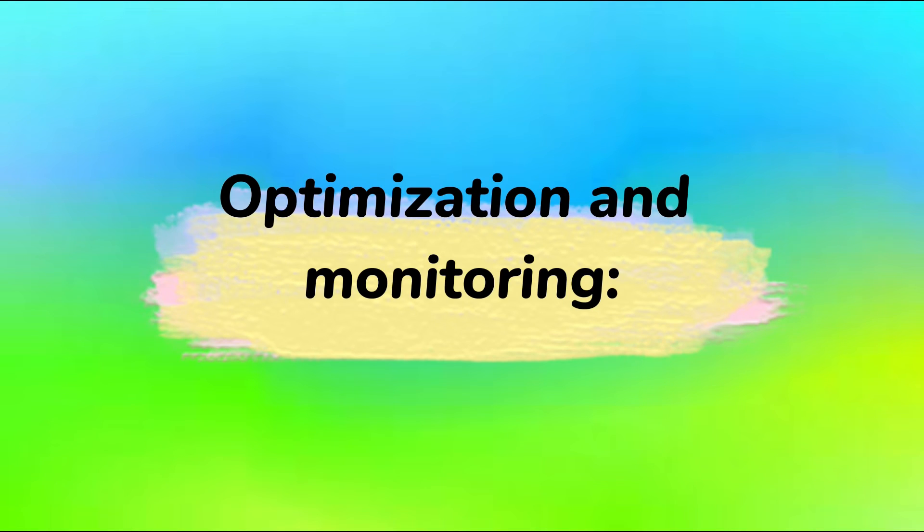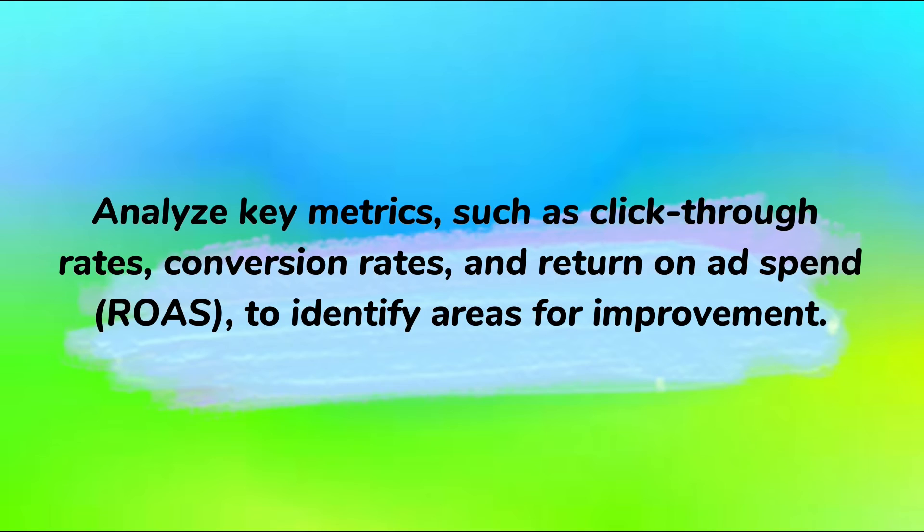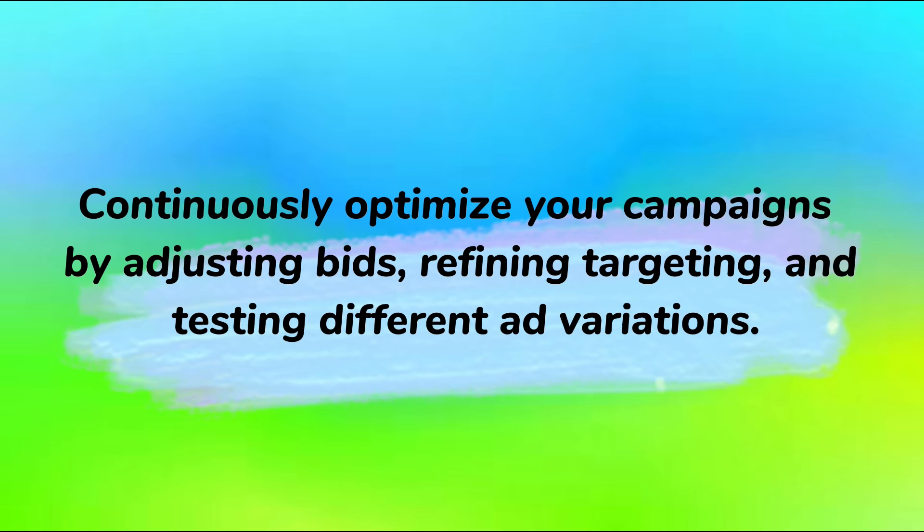Optimization and monitoring: regularly monitor the performance of your Google Shopping campaigns. Analyze key metrics such as click-through rates, conversion rates, and return on ad spend (ROAS) to identify areas for improvement. Continuously optimize your campaigns by adjusting bids, refining targeting, and testing different ad variations.